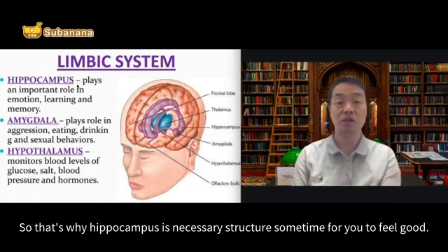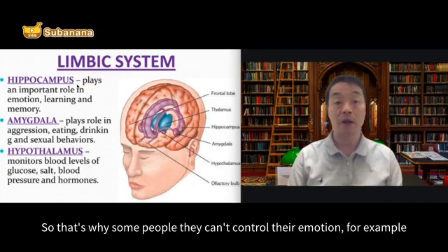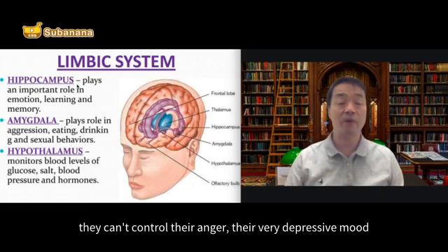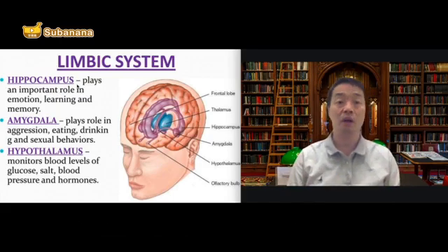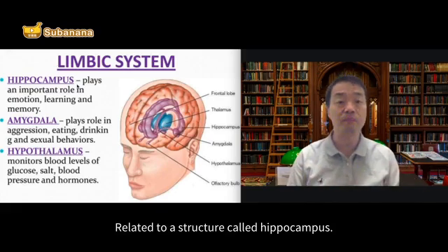That's why the hippocampus is a necessary structure for you to feel good. Some people can't control their emotions — for example, they can't control their anger, they have a very depressive mood, or they can't learn effectively, or they can't remember things well. This is something related to the structure called hippocampus.